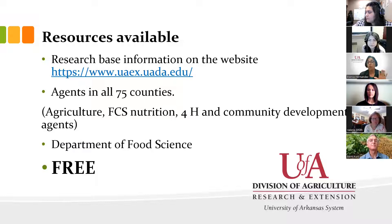We have agriculture agents, family and consumer science and nutrition agents — and gardens are part of our curriculum since nutrition and gardens are closely related. We have 4-H, where you can create clubs, and community development agents. We also have the Department of Food Sciences for questions about food preparation, pH, and related topics. All the information we provide is free. Everything the university provides has two important qualities: it's research-based and it's free. Really take advantage of all the information we can provide to anybody who needs it.